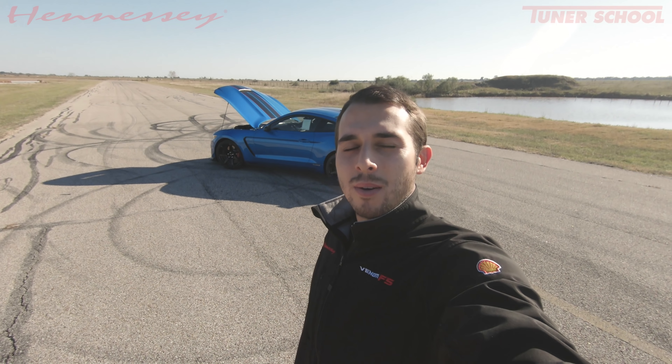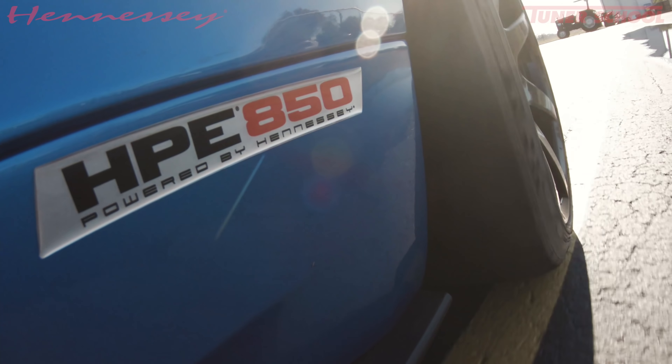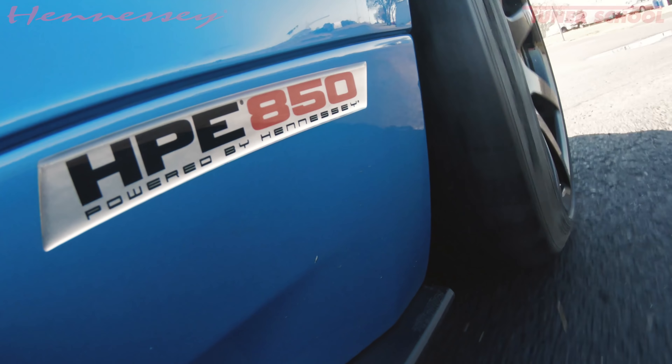Alright guys, welcome to another great video. We are out at the Pennzoil Proving Grounds test track. I am here with a GT350R equipped with the HPE 850 package. This thing is pretty awesome.